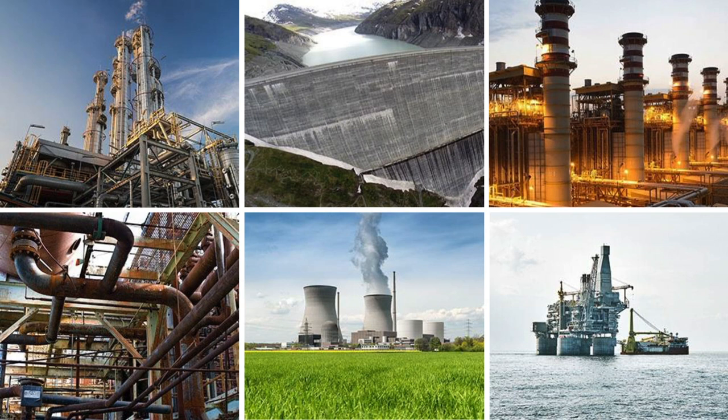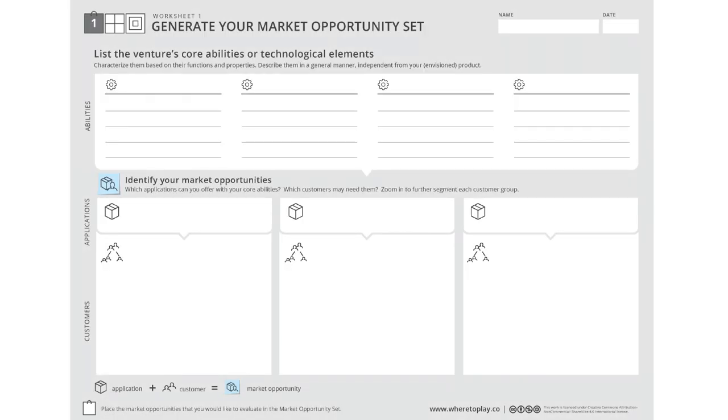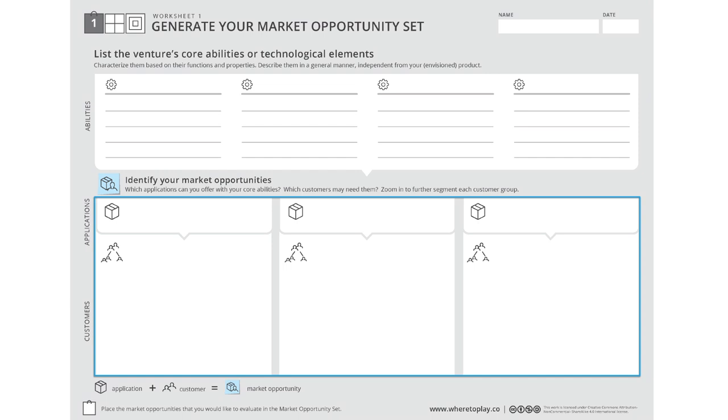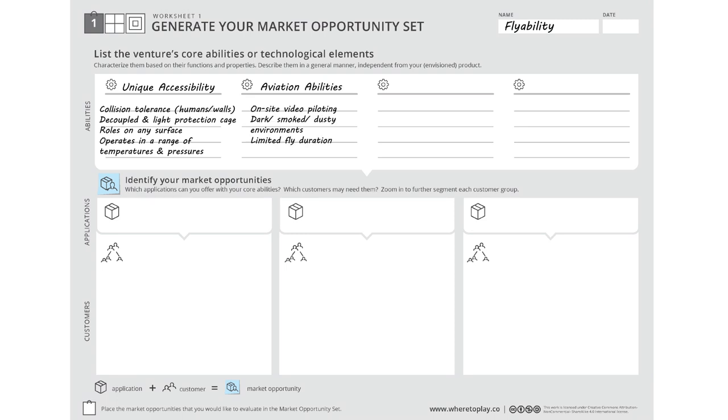The very first step FlyAbility's managers needed to do is uncover different market opportunities. Through Worksheet 1 of the Navigator, they applied a structured thought process to help them in this discovery activity. It begins with characterizing the unique elements of the drone as an eye-opener for possible applications and potential customers. For FlyAbility, one key element is the unique accessibility of the drone, and it carries an automated, fully adjustable imagery system.